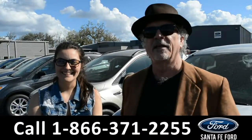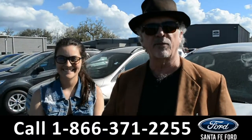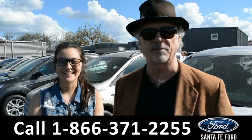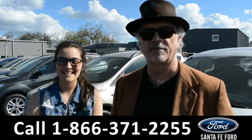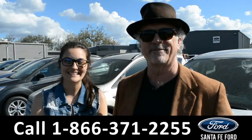Hey, this is Randy. This is Cheyenne. SantafeFord.com near Gainesville, Florida, right off of I-75 at exit 399. Right now we're going to take a closer look at this 2018 Ford Edge. Stay tuned for more details.